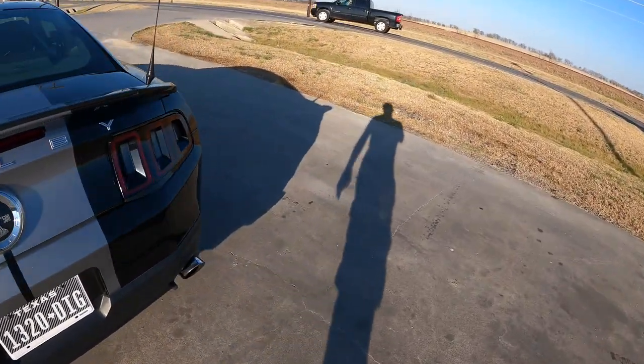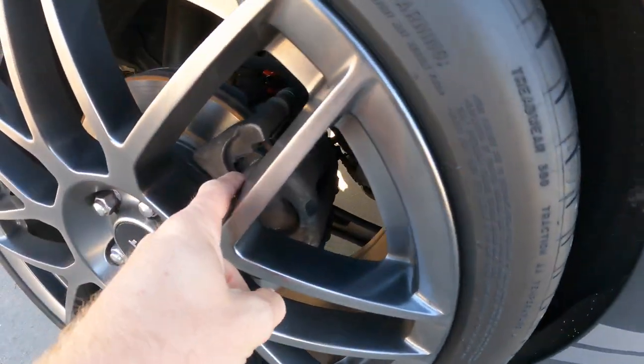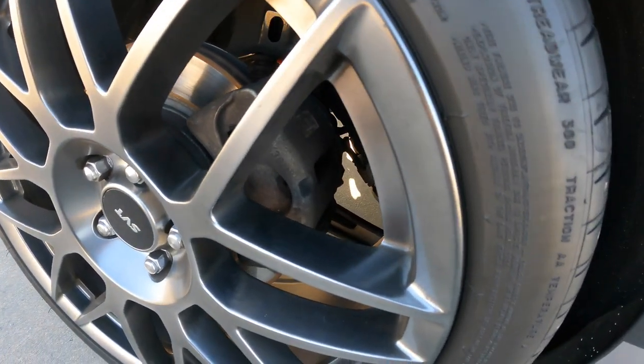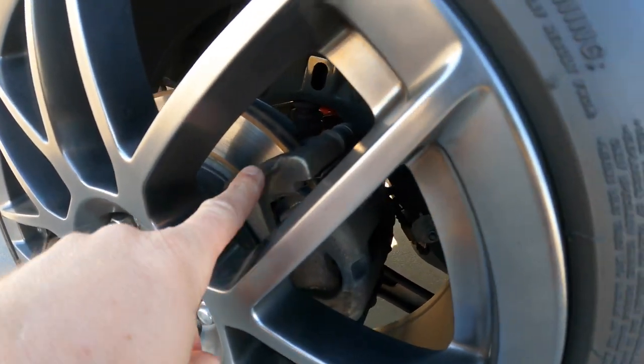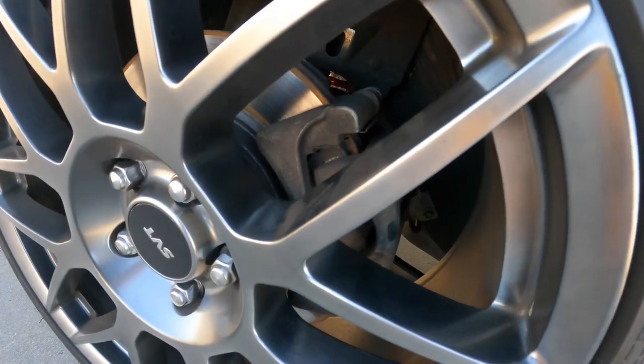I pulled up to the side of the road here at a gas station — sorry about the wind, it's kind of windy. I just wanted to point this out. A while back when I did my video and went back to the dyno at HPP, we found out that this little piece right here was actually making contact on the rotor. And when we pulled that back a little bit, the squeaking stopped. So that piece was making contact on the rotor and when we adjusted it, the squealing went away.